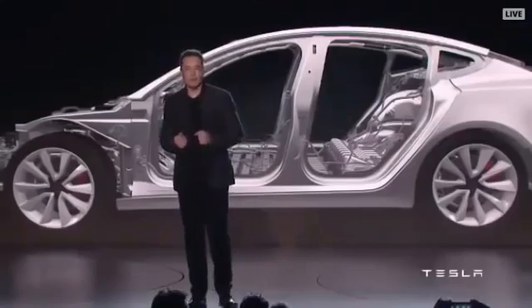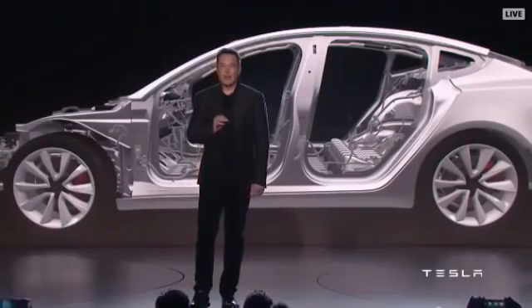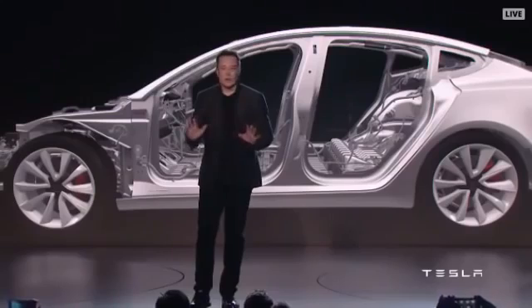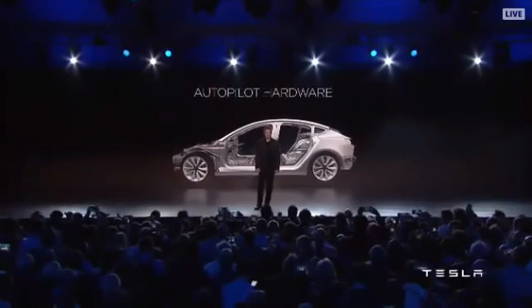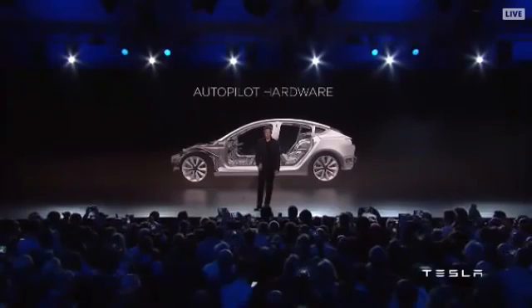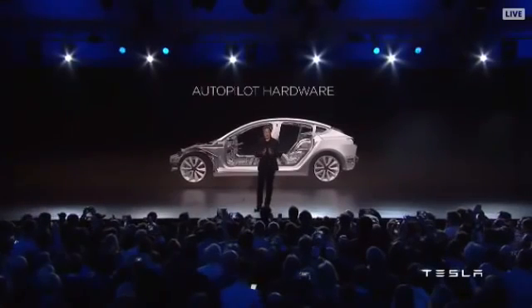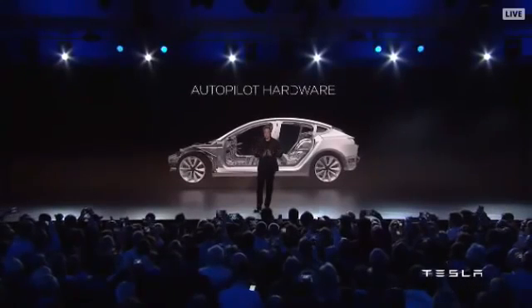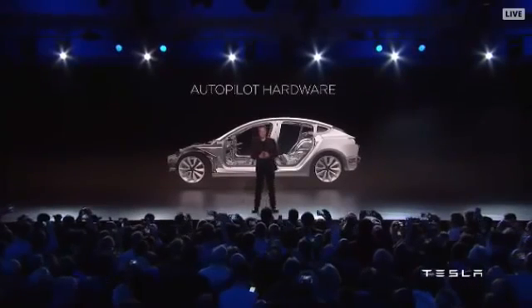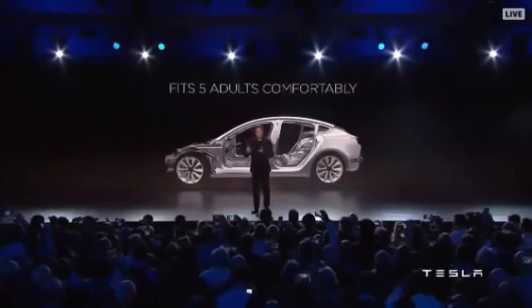All Model 3s will come standard with autopilot hardware, and all the autopilot safety features will be present in every car. You won't need to buy an option — the autopilot safety features will always be there.